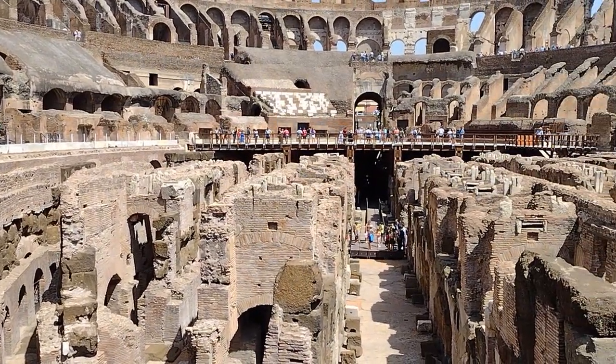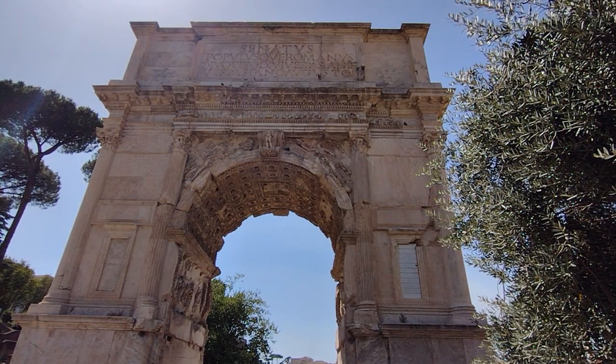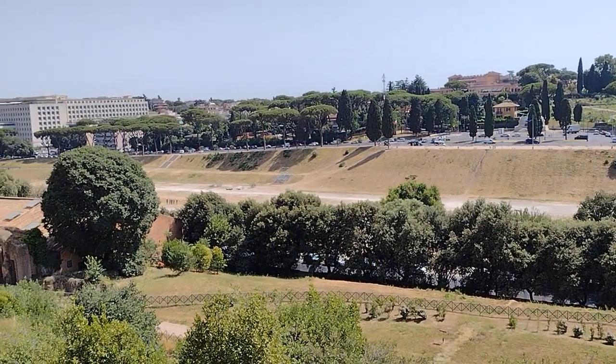Today, the Colosseum is one of Rome's most popular tourist attractions, attracting millions of visitors each year. Most times when you think of the Colosseum, you don't think about the Roman Forum and Palatine Hill — but make sure you tour those also. When you get to the top of Palatine Hill, you actually have a very good view of Circus Maximus.